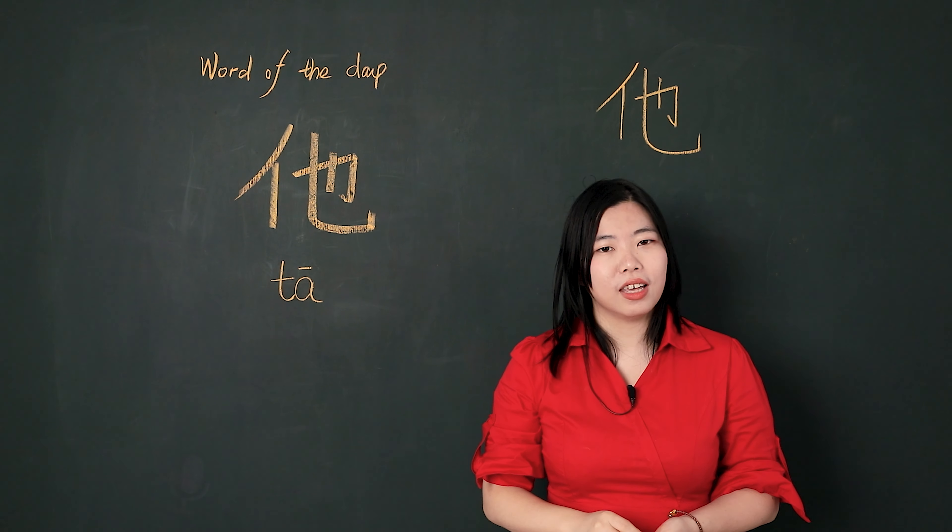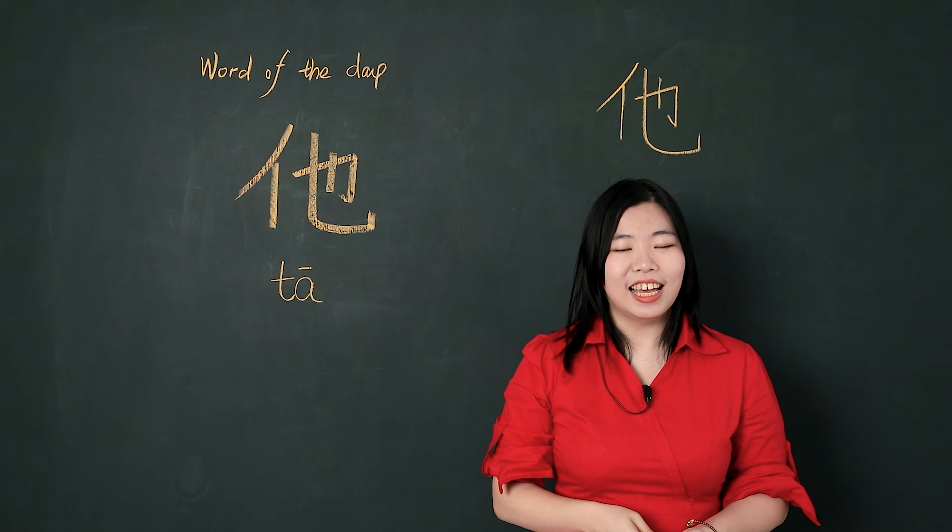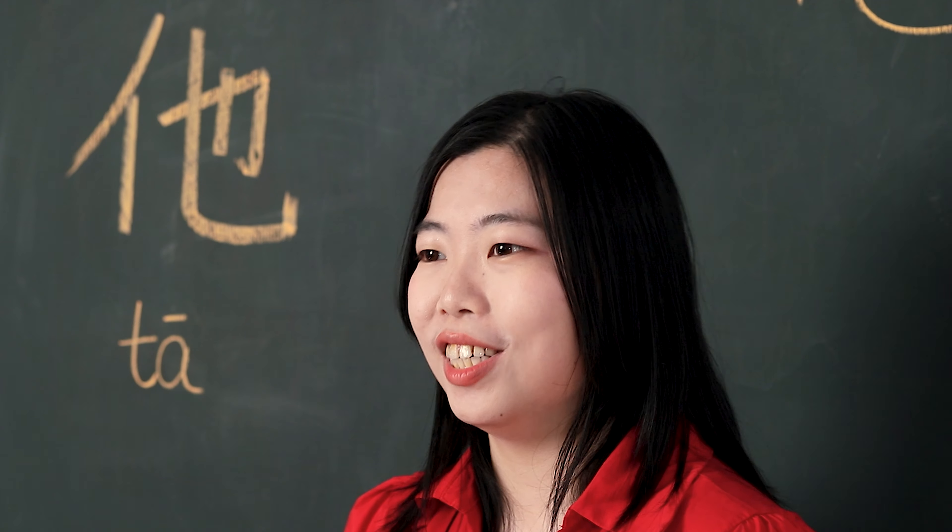她. And how to use it? 她 means she. So, if you want to say, she is my teacher: 她是我的老師。